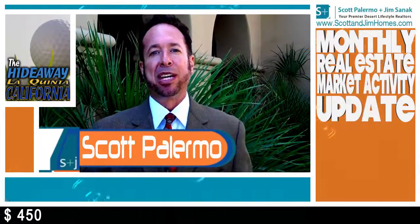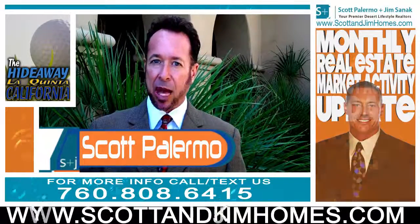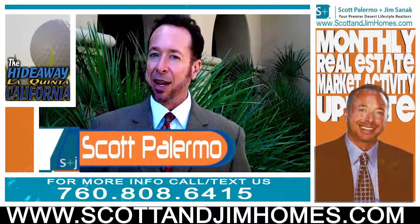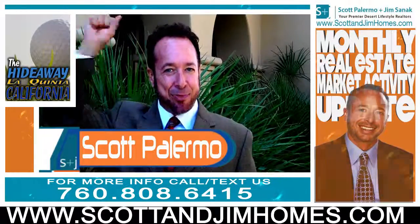I think it's so important to keep up to date on all of this information. For additional information regarding The Hideaway or any of our other exclusive clubs, please call me or go to my website and email me. I can be reached at scottandjimholmes.com. Remember: in real estate, knowledge is power.